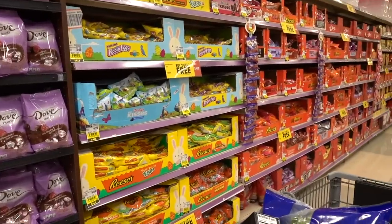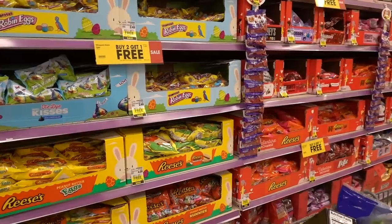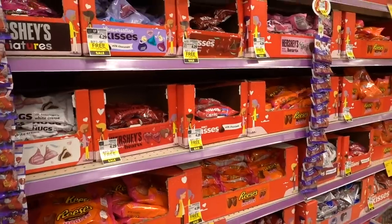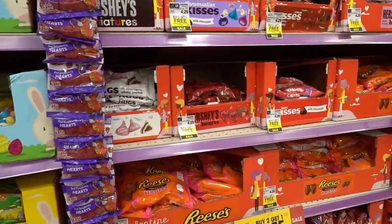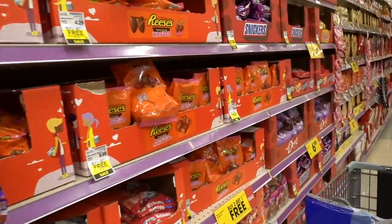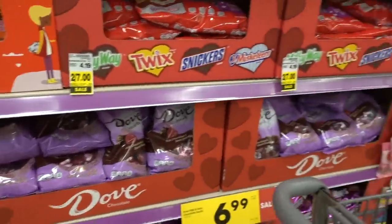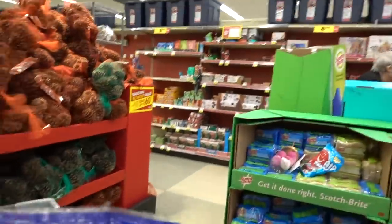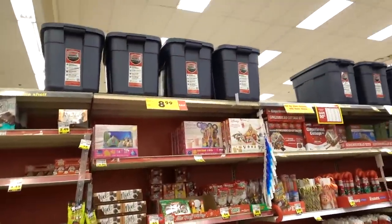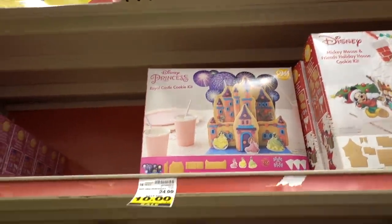Field Roast got new packaging. Oh my god, you guys — it is not even New Year's Eve here, it's still 2020, and there's already Easter and Valentine's stuff out. Valentine's kind of makes somewhat sense I guess. On the other side we have all the clearance Christmas confections. Disney Princess Castle cookie kit — that is all-season friendly right there.